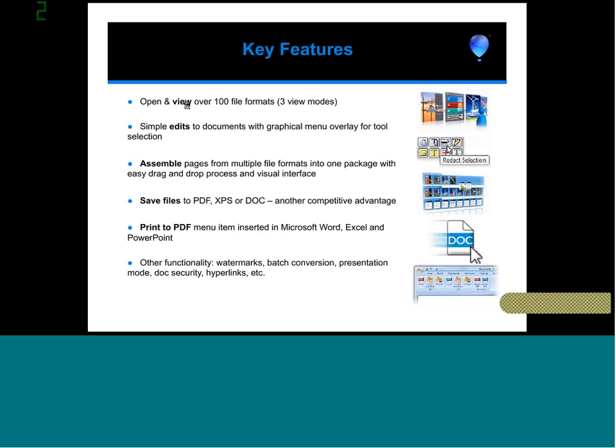So you'll be able to view these file formats — we'll zoom through this since we can share these slides with you afterwards. We're going to assemble pages and save them out as various file formats.